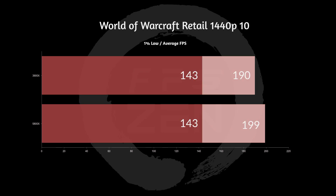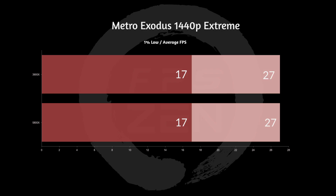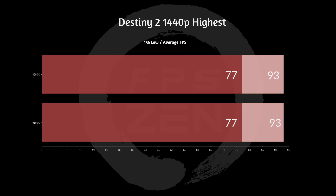Next is World of Warcraft Retail at 1440p quality 10. We're seeing no difference in the 1% lows, however we are seeing a slight improvement in the average FPS. Next, we have Metro Exodus 1440p on Extreme — this is their benchmark. We saw exactly the same low and average FPS, and it was extremely taxing on that 1080. The FPS really didn't even get above 30, so that's not even playable at that setting. Next, we have Destiny 2 at 1440p highest settings — we see exactly the same low and average FPS, so again one of those games where we're not seeing a difference with the same graphics card.